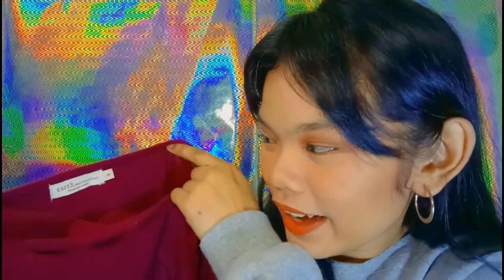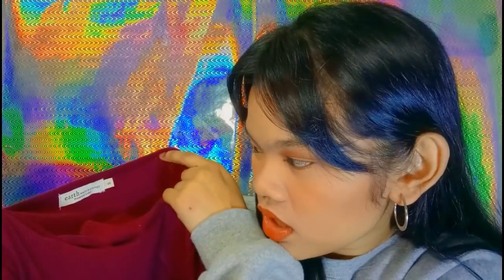So this is the last ukay item. It's a red rib top — 3/4 sleeves. The label says 'Earth Music and Ecology, Premium Label,' size small. I think I got this for around 50 pesos. The fabric is really nice too. Shopping ukay-ukay is really worth it!